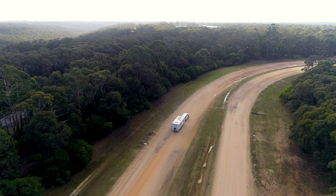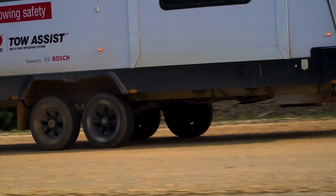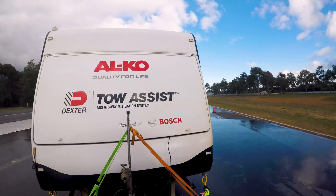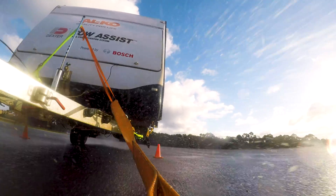Dexter Tow Assist combines three important safety features: ABS, sway mitigation, and lane change assistance.